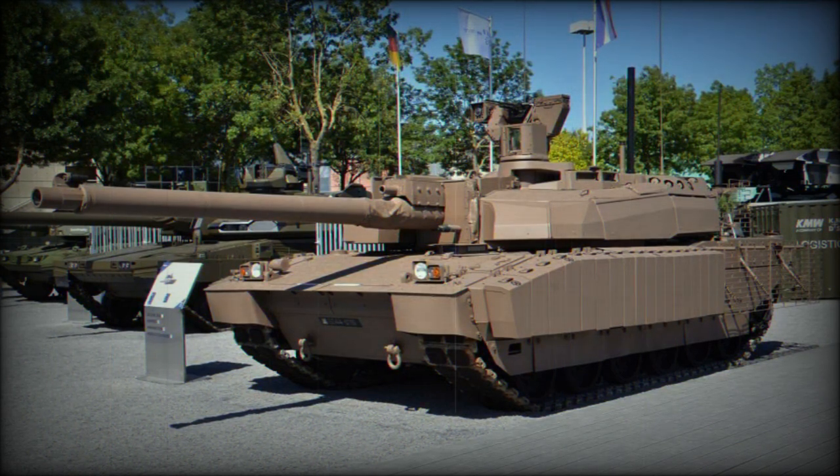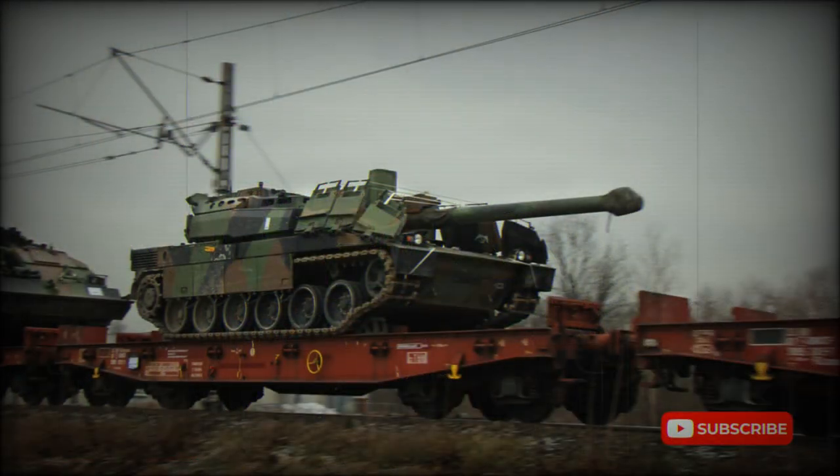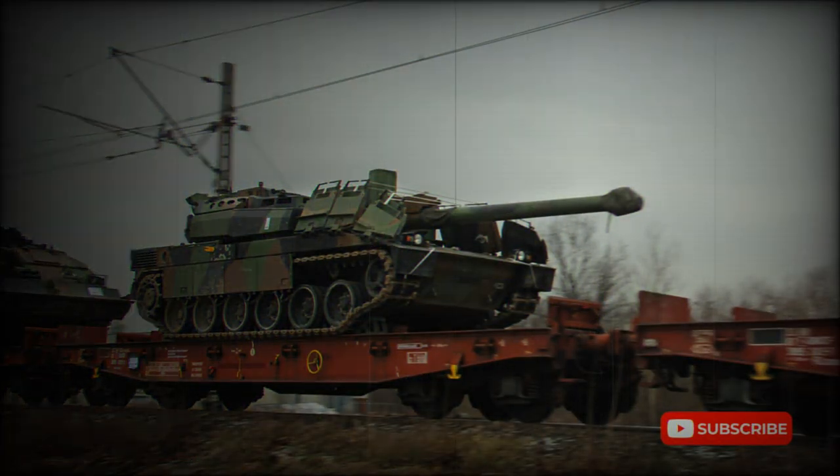France no longer builds new hulls for this tank, as production lines for the Leclerc were closed in 2010. All new versions that emerge are essentially existing hulls from stocks that have been refurbished and upgraded to new standards.